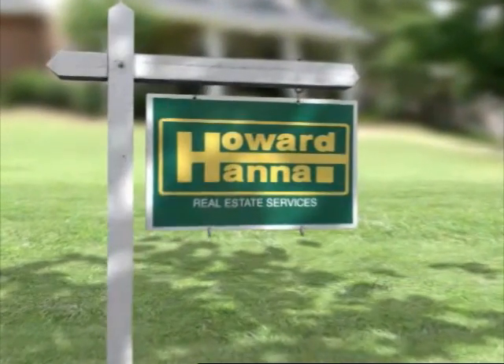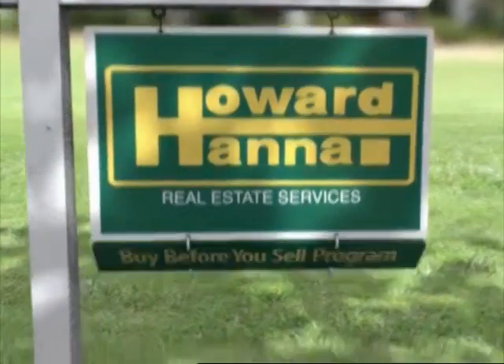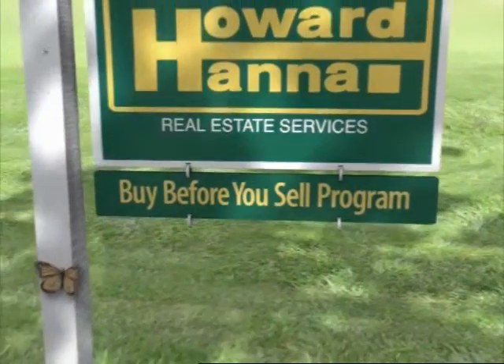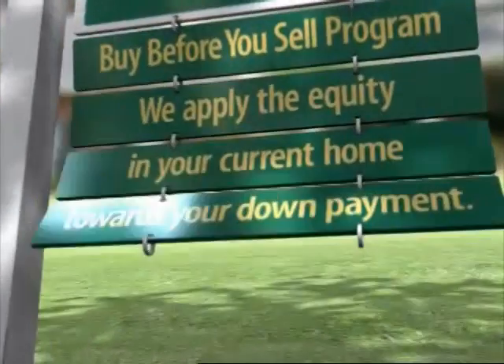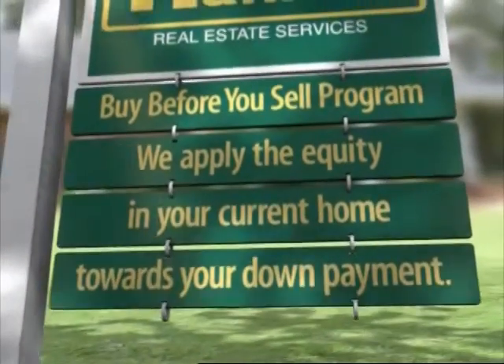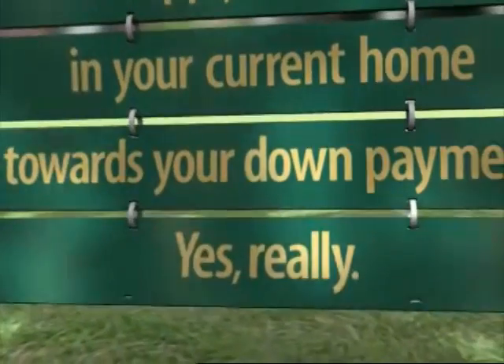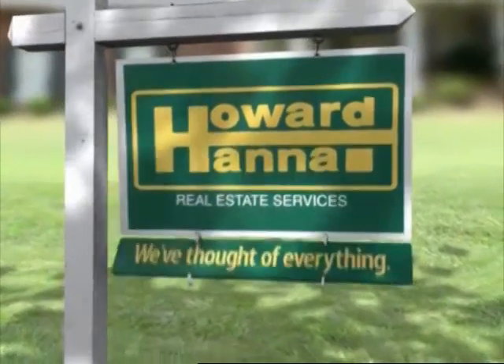You know our sign, but maybe you don't know our services — like our Buy Before You Sell program. We apply the equity in your current home towards the down payment on your new home, so you get the house you want. Howard Hanna, we've thought of everything.